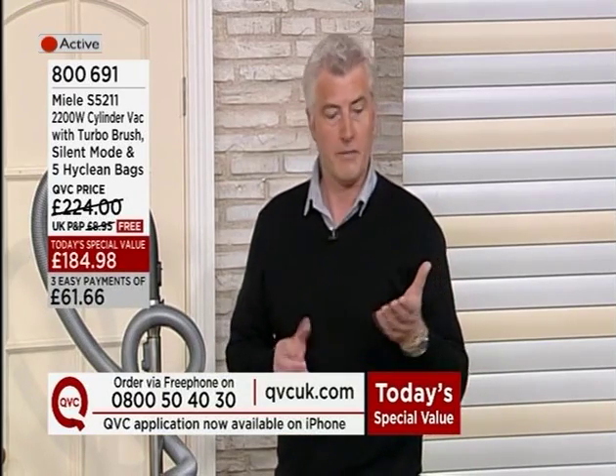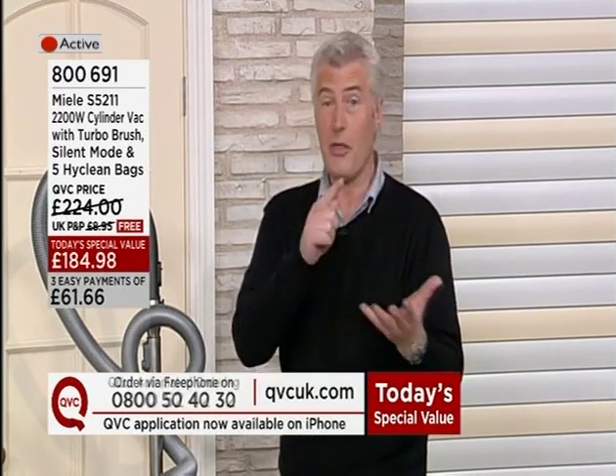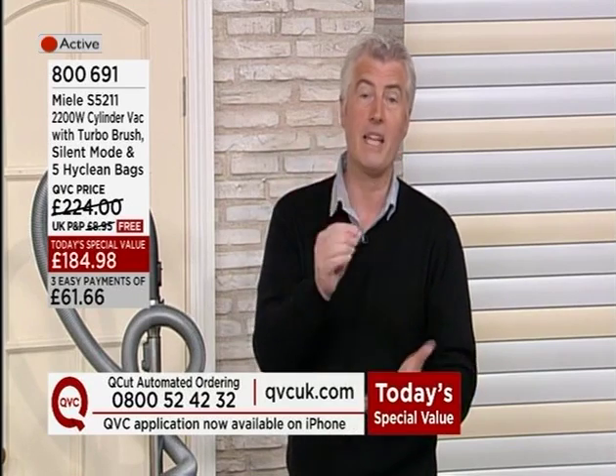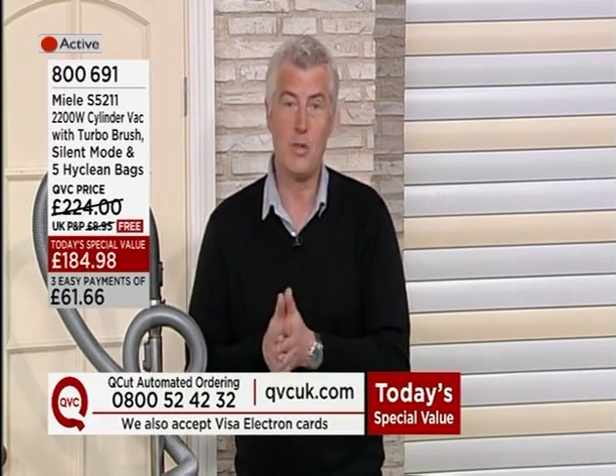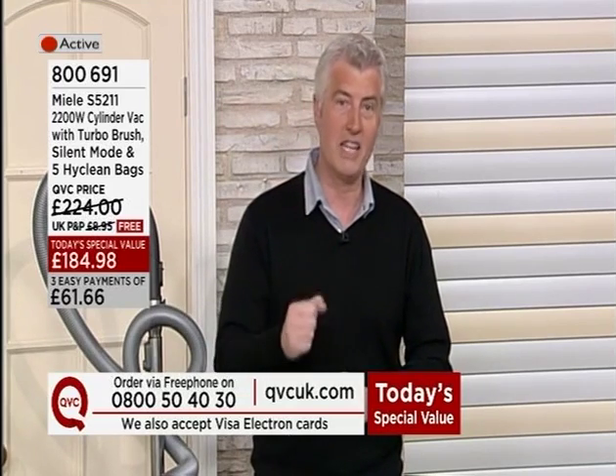We're going to split it into three, so you only pay a third with no P&P from a debit, credit or charge card — interest-free. On top of that, we're going to include over £36 of added value, that's why we're excited about this. That's why it is an amazing today's special value. Nearly 200 of you since midnight have already placed your orders.